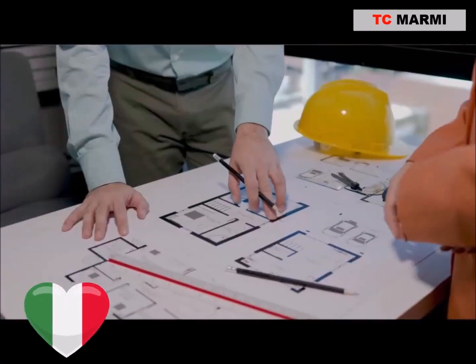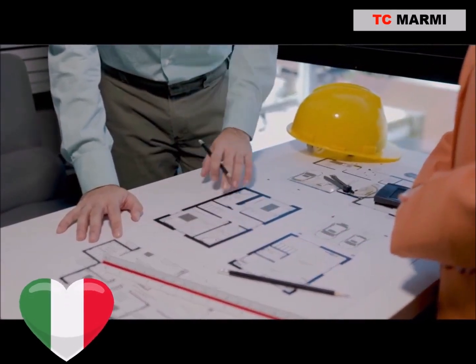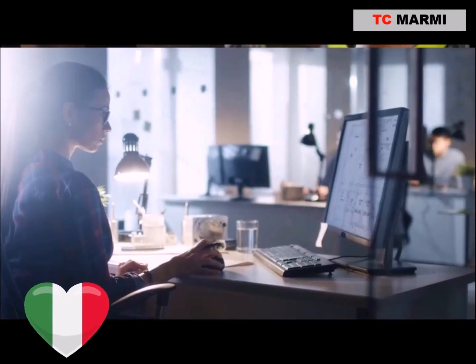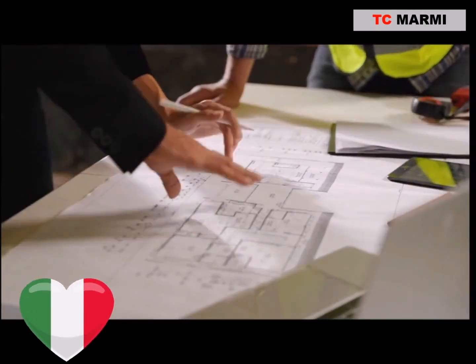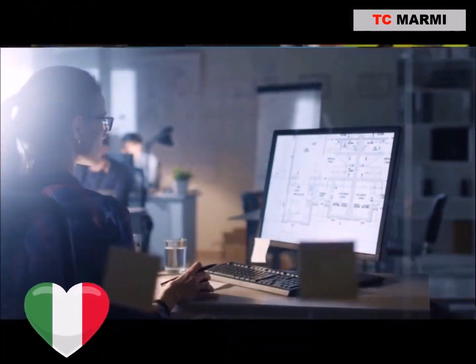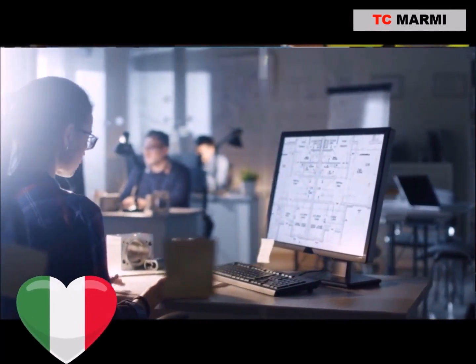First off, let's talk variety. TC Marmee offers an extensive range of marble types. From the classic Carrara to the exotic Calacatta, they've got it all. Their selection ensures you can find the perfect fit for any design scheme, whether it's modern, classic, or something in between. Imagine the creative freedom you'd have with such a diverse palette.